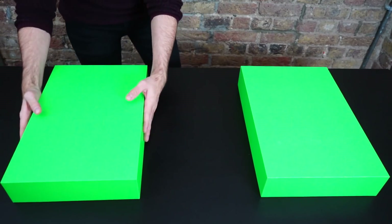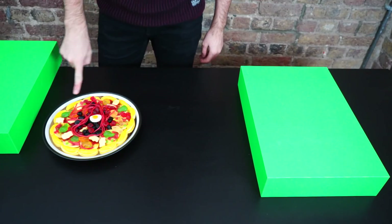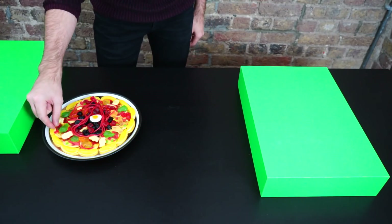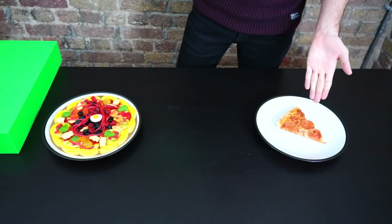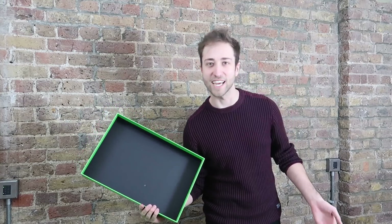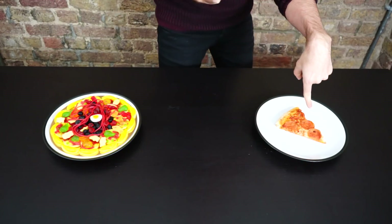I'll start by unveiling the gummy version and we have — it's pizza, it's gummy pizza! The thing about this gummy pizza is it doesn't really look much like pizza; it looks like it's slugs, although it does have tiny pizzas inside it. That means the normal food version is of course going to be a slice of pizza. Yum yum, it's old takeaway pizza from a couple of days ago.